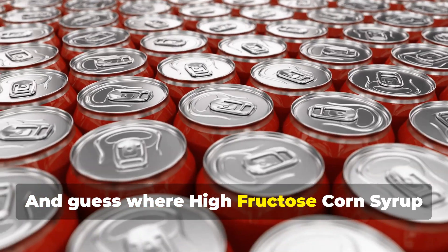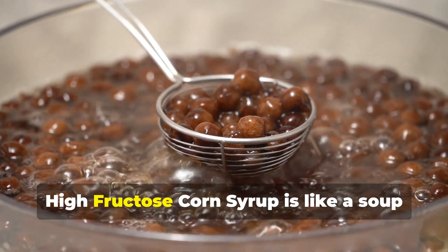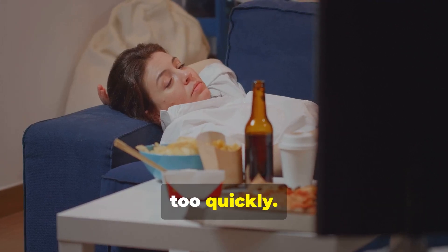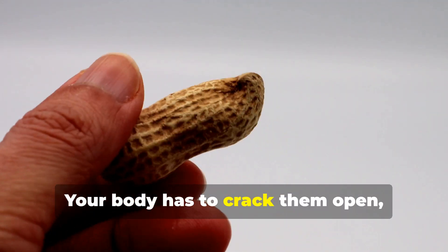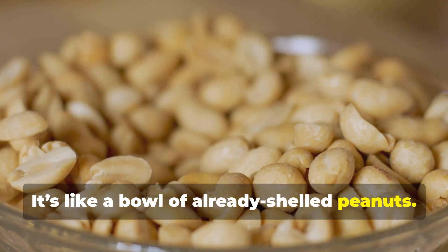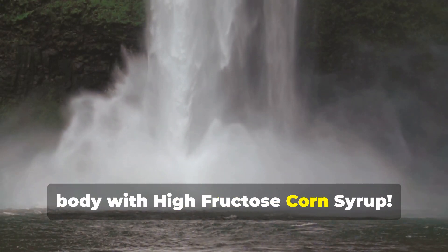And guess where high fructose corn syrup is hiding? Sodas, processed snacks, fast food — basically all the stuff that's making people sick. Remember, high fructose corn syrup is like a soup of fructose and glucose molecules just floating around, so it all gets absorbed by your body far too quickly. Think of it like snacks: table sugar is like eating peanuts from the shell — your body has to crack them open, which slows absorption. But high fructose corn syrup is like a bowl of already shelled peanuts: nothing to slow your body down, and you just keep munching until it's too late.